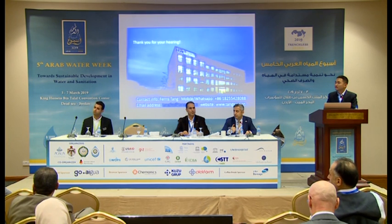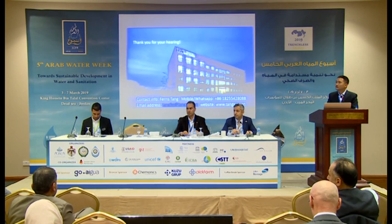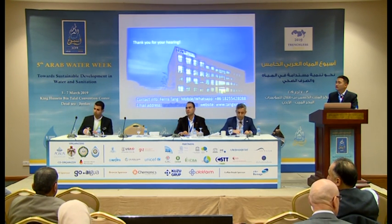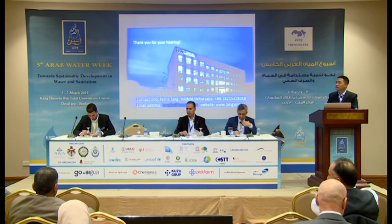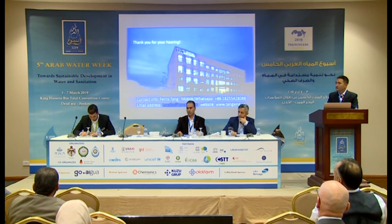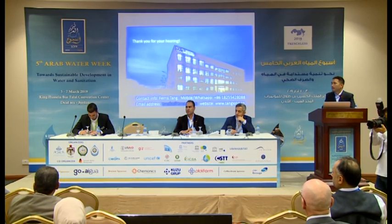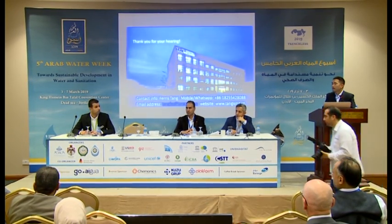Thank you. My name is Mohamed Al-Hajjat from Desert Diamond. We are a contractor doing microtunneling in different countries in the world. We are trying now for some projects in Jordan. We found obstructions regarding existing services which are not mentioned sometimes in the drawings. In case there is an existing service in the ground and we don't know about it as a contractor doing microtunneling, this will cause damage. And sometimes, if we cross a rising main, sewer line, or a potable water line, it will be a disaster.